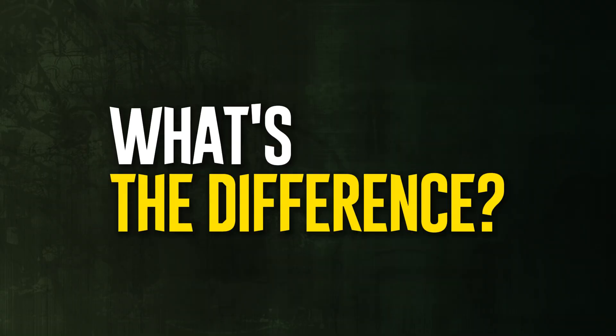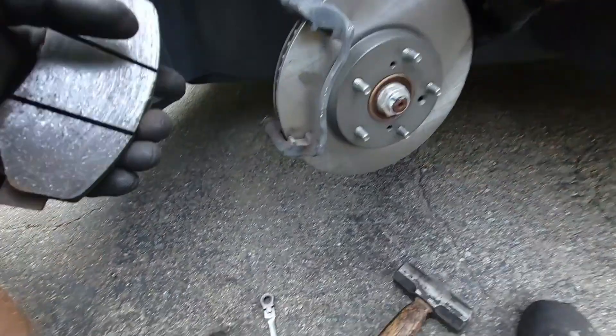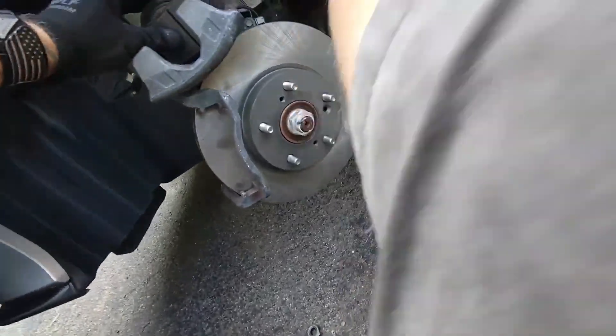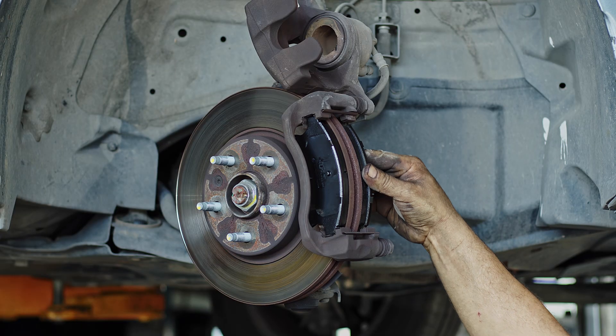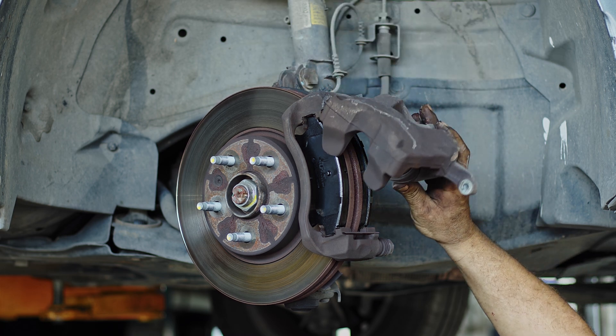The main difference is that while organic brake pads are frequently less expensive, ceramic pads have a longer lifespan. They are not designed for high performance or heavy towing — metallic brake pads would be appropriate in those cases. There is much more to it, even though these are only the fundamental variations. Let's examine the distinctions more closely.